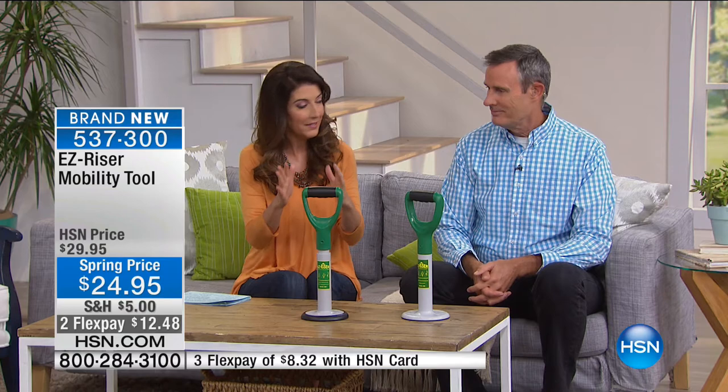I have the world premiere, the launch, the debut of the EasyRiser here at HSN. This is brand new - you've never seen it before. It's so simple. I'll leave that to Tom Wise, one of our expert guests here at HSN. You've been shopping with him for more than 15 years. You really know the greatest products for people everywhere and this is unlike anything else we've ever seen. It's an elegant, simple solution to a problem that everybody has. It's the EasyRiser.